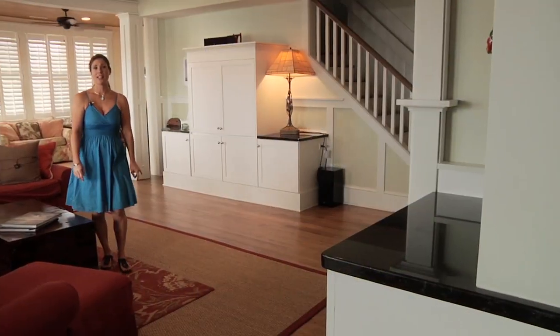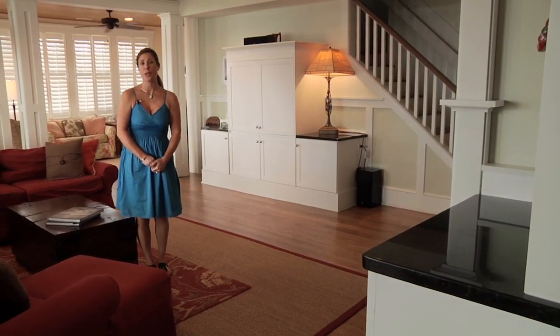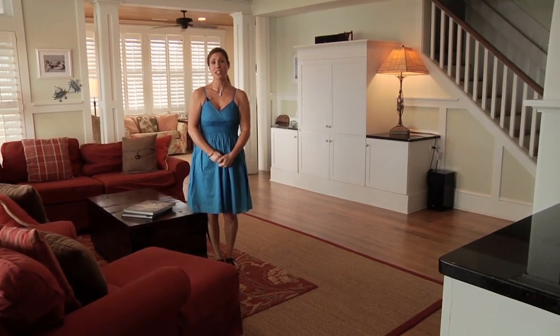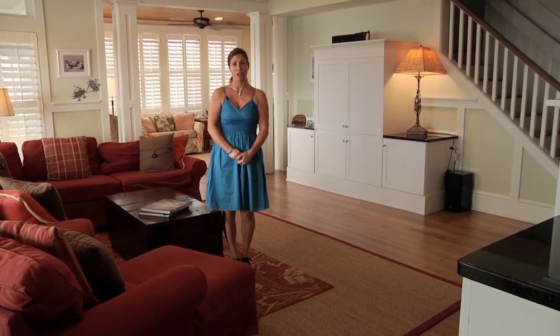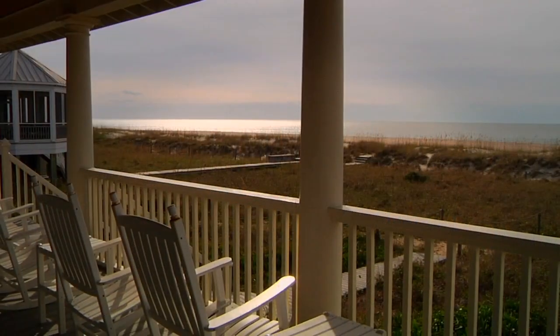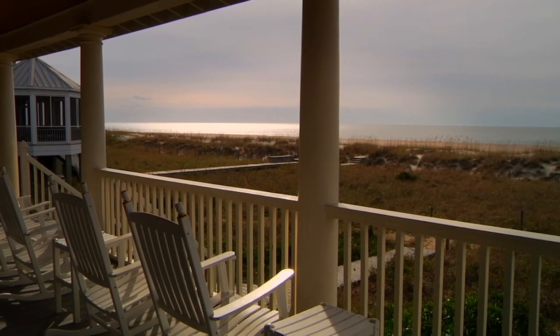We are here at Summer Island, a stunning oceanfront home located on South Beach on Bald Head Island. It offers unobstructed ocean views from nearly every room. Plentiful open living spaces and porches perfect for gathering — this home has something for everyone.